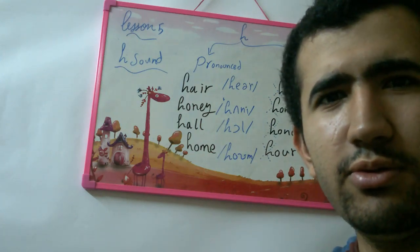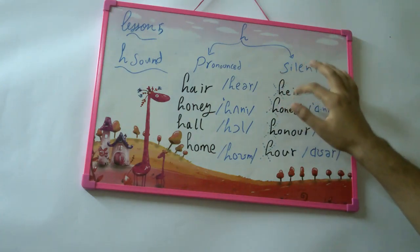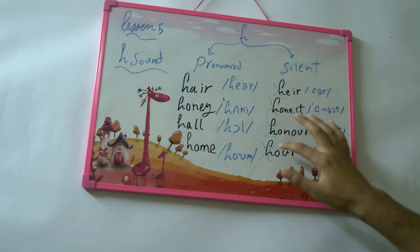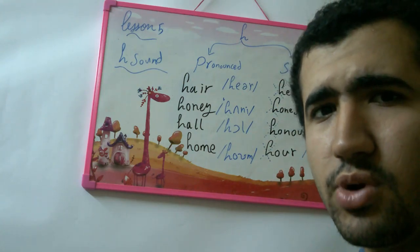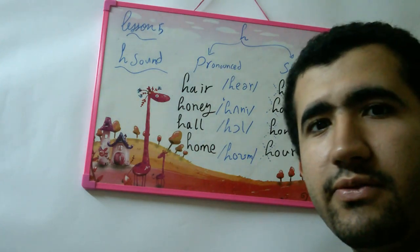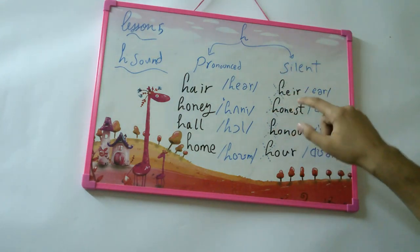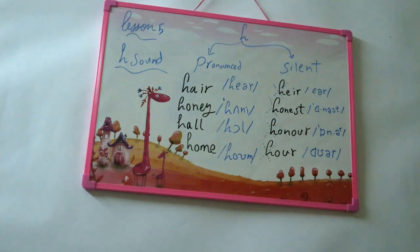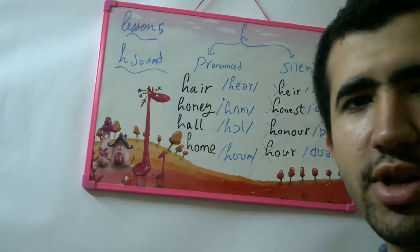Remember, when you stress the vowel — like E, I, or O — the H is not pronounced or is more silent. So stress the silent H words by removing the H and stressing the vowel: air, honest, honor, hour. For words like hair, honey, hole, and home, you don't need to stress in the same way.